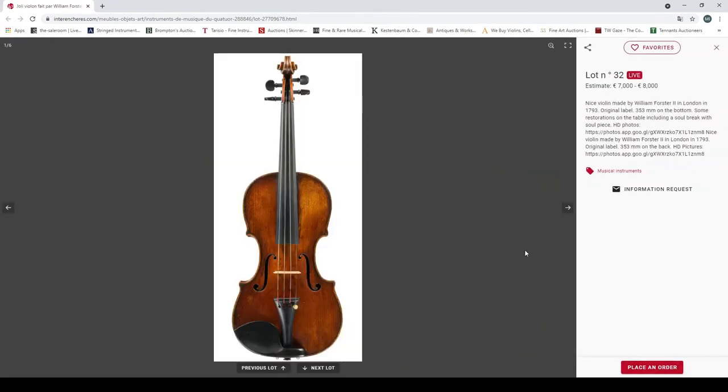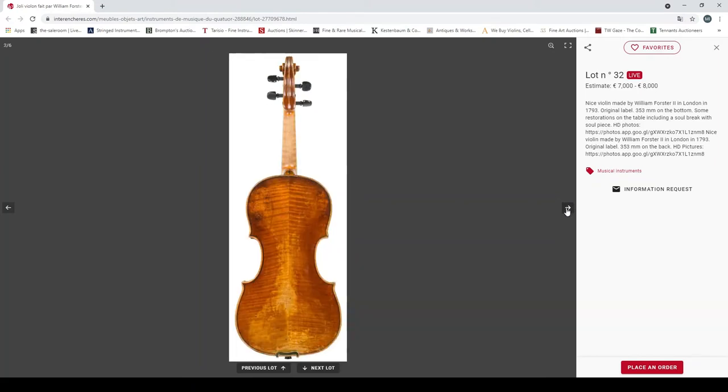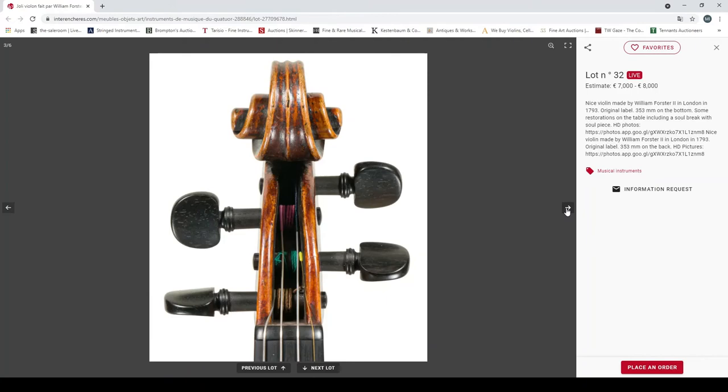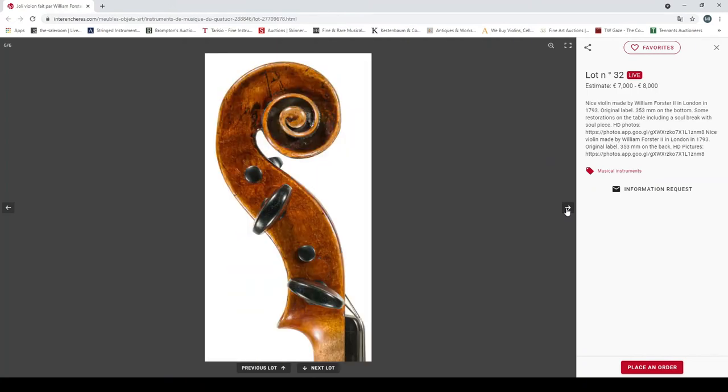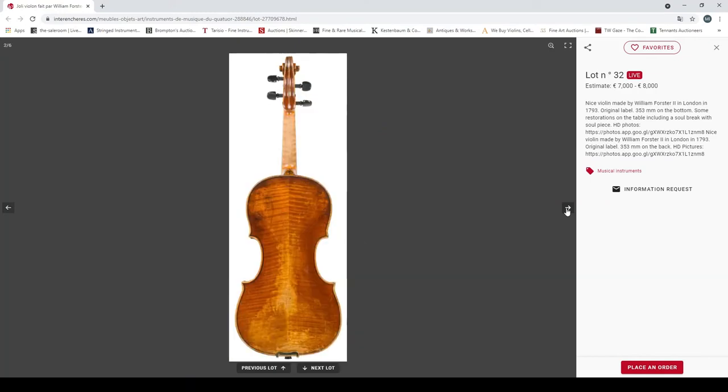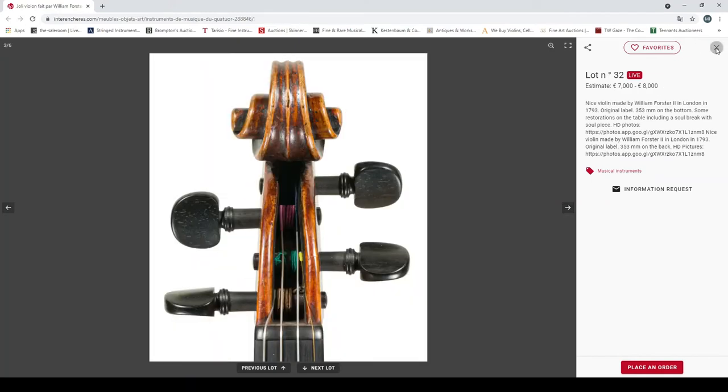A nice violin made by William Forster II in London in 1793, original label, 353mm back. Restoration of the table, soundpost crack. Looks nice — the Forster stuff is very nice. 7000 to 8000 euros.